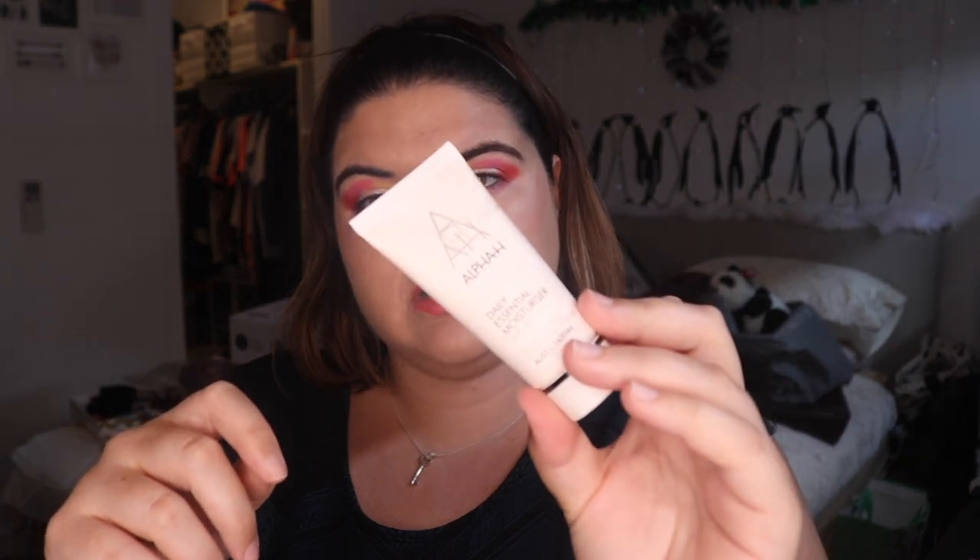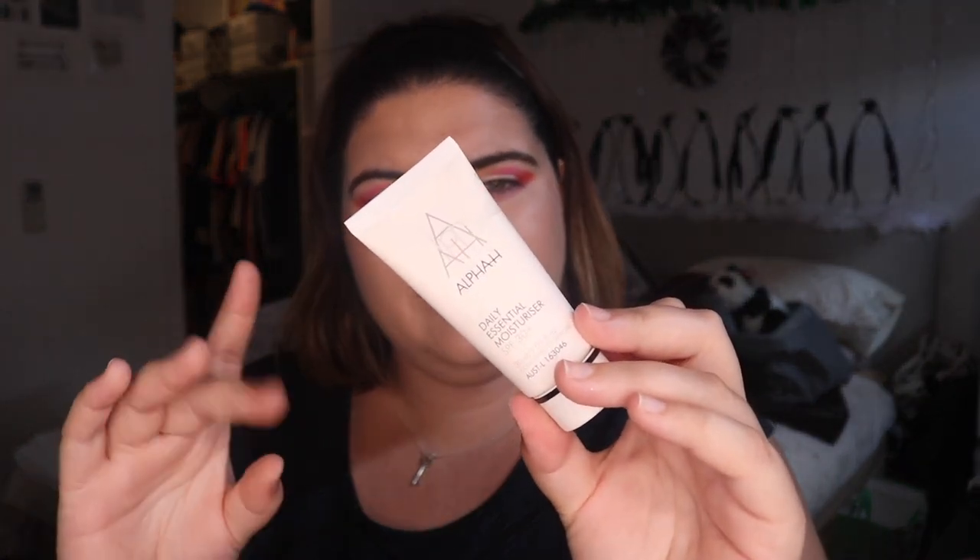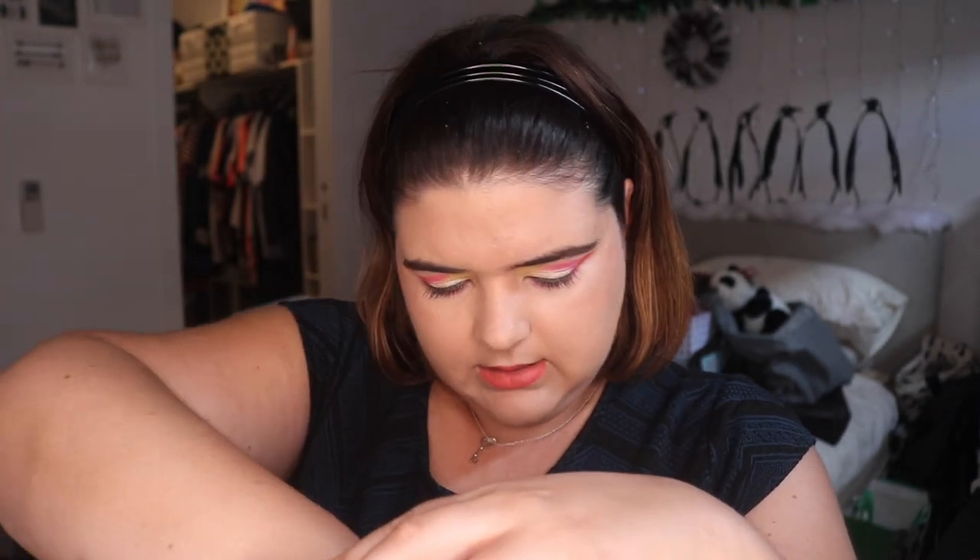This is the Alpha H sunscreen in SPF 30. I actually didn't use this — I used my favourite, which is the Mecca sunscreen. I've got my lip balm from Frank Body. I really enjoy this, with its matching lip scrub. I used the lip balm a few times — it's really nice.